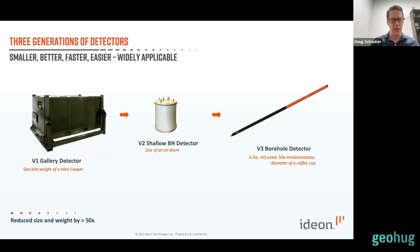Ideon has been developing this technology for a while. We started as a research group at a particle physics lab in Vancouver, and when it spun out I jumped on the project. The first thing we developed was a gallery detector to prove the technology in in-mine applications — quite a large, robust device built for high sensitivity imaging. We then developed our V2 detector, about the size of an oil drum. And just in 2021, we completed development of our V3 detector, which is an HQ-sized borehole instrument — a 50x reduction in size and an even larger reduction in weight.